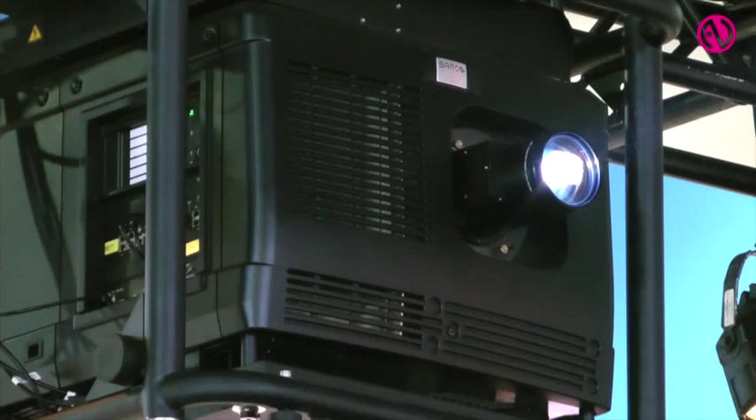My name is Richard Marples and I'm responsible for marketing at Barco Entertainment. One of the products that we're launching here today is the HDQ 4K35, which is our first 4K projector into the rental and staging market.